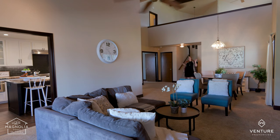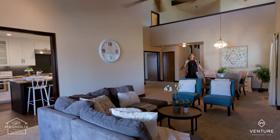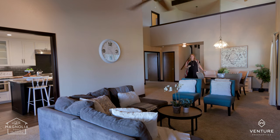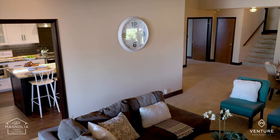And when you're entertaining, you're not just stuck upstairs in the loft, because that flows out to this amazing open floor plan down here with vaulted ceilings. There is so much room for hanging out.